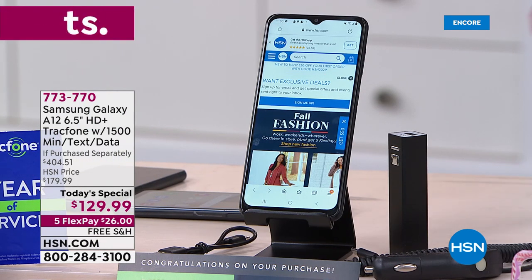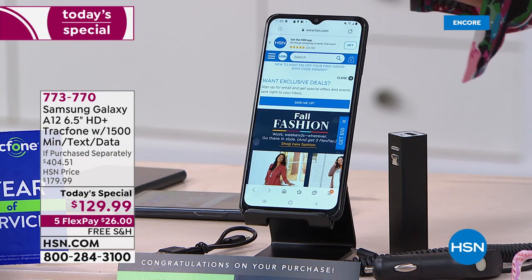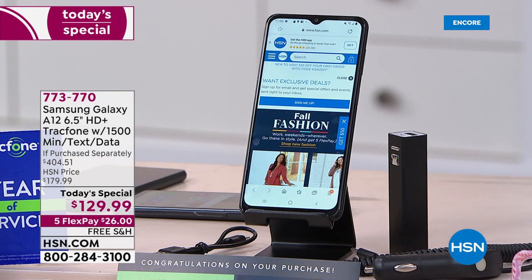This is the Samsung Galaxy A12 — not Samsung-ish, not Samsung HSN — Samsung Galaxy A12, the latest incredible technology.